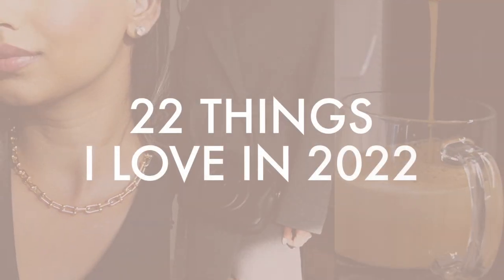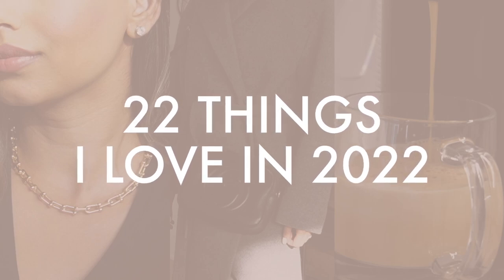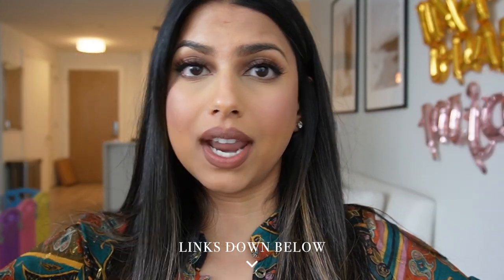I wanted to share a really fun video with you guys today — this is kind of a different video, I don't think I've done one ever like this. I've seen a few other YouTubers share this format and I really wanted to do it. I'm calling it '22 things that I'm really into in 2022.' I have lots of products across all different categories — fashion, accessories, mommy must-haves, stuff for the house. Everything will be linked below.